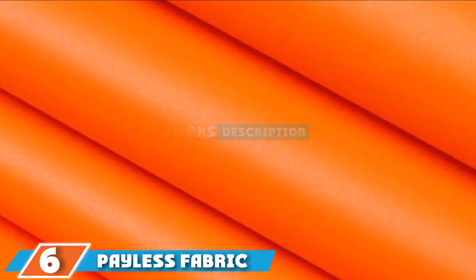At number six we have Payless Fabric marine outdoor upholstery. Payless Fabric is known for its really good prices — I myself have saved quite a bundle buying from this seller compared to many other brands. They sell by the yard and in 10-yard lots. What I love about them is that they don't cut it into separate pieces but rather roll it up and send it to you as is.